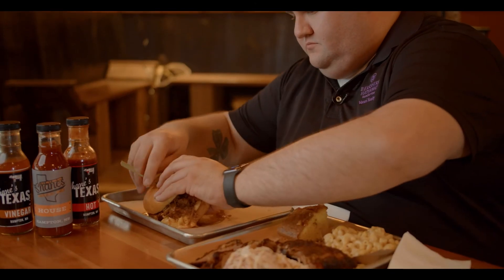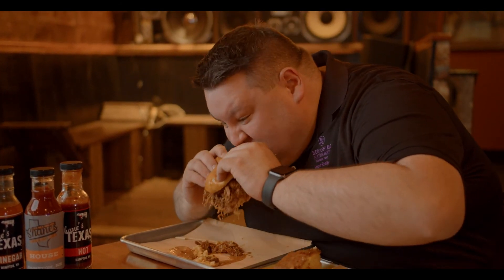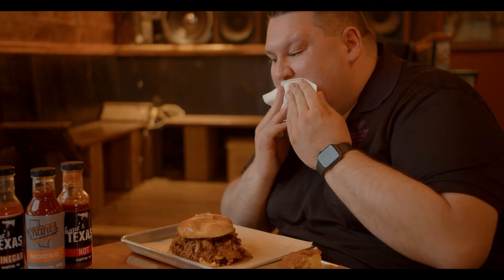So this is pulled pork, barbecue sauce, bacon, and mac and cheese. Get some napkins ready — here goes nothing. Oh, that all works so well together. It's creamy from the mac and cheese, the pulled pork is really nice and juicy, the sauce is great, and the bacon has a nice smoked flavor to it. All of this was out of this world.